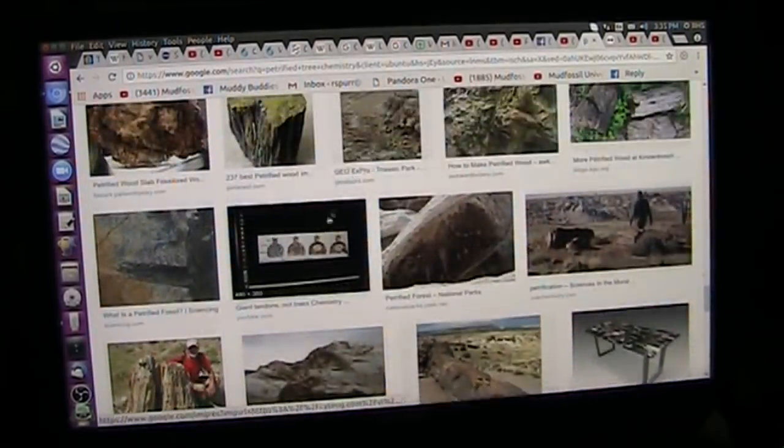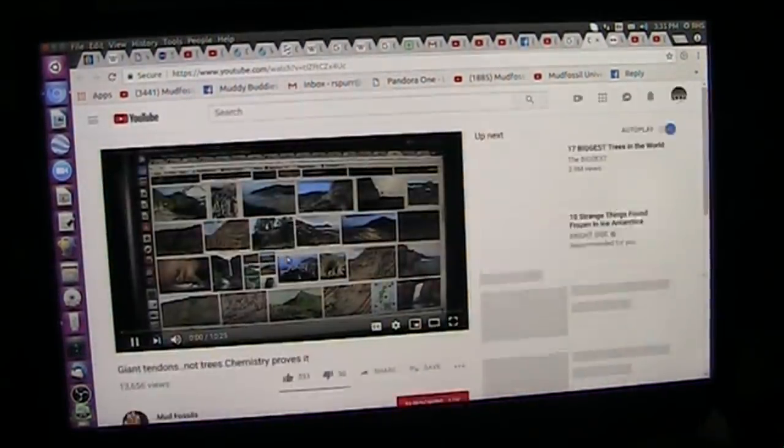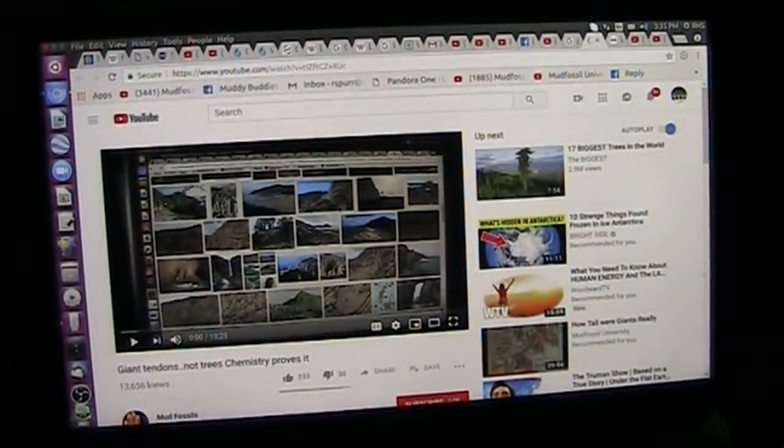Oh wow, look at this — this is mine on here. This is from Mudfossian University. I'm on Google search. This would be 'giant tendons, not trees' — chemistry proves it. So do a Google search — how's that for you?